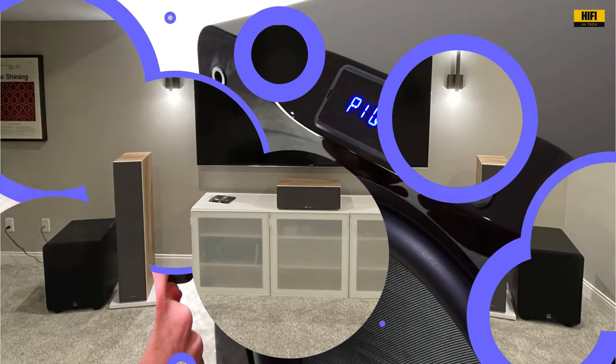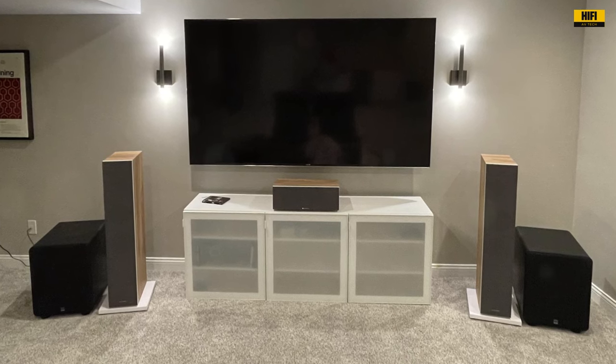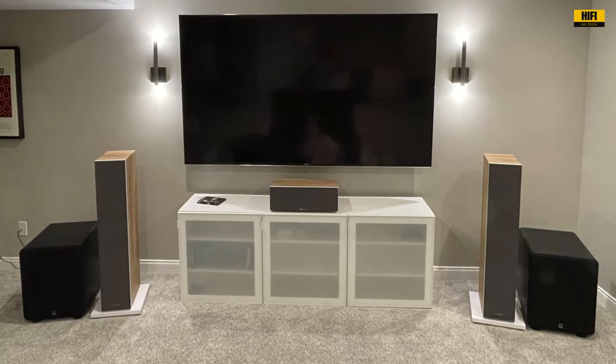Stick around to discover the ultimate additions to your home entertainment setup. Let's explore the future of deep, powerful sound together.